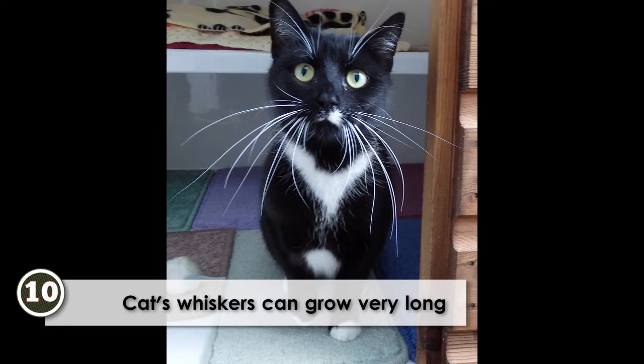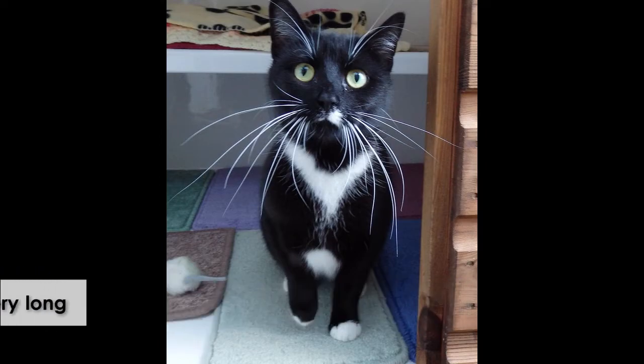Cat whiskers can grow very long. The longest whiskers measured on a domestic cat belong to Missy of Finland and come in at seven inches. Missy holds a Guinness World Record for her incredibly long whiskers.